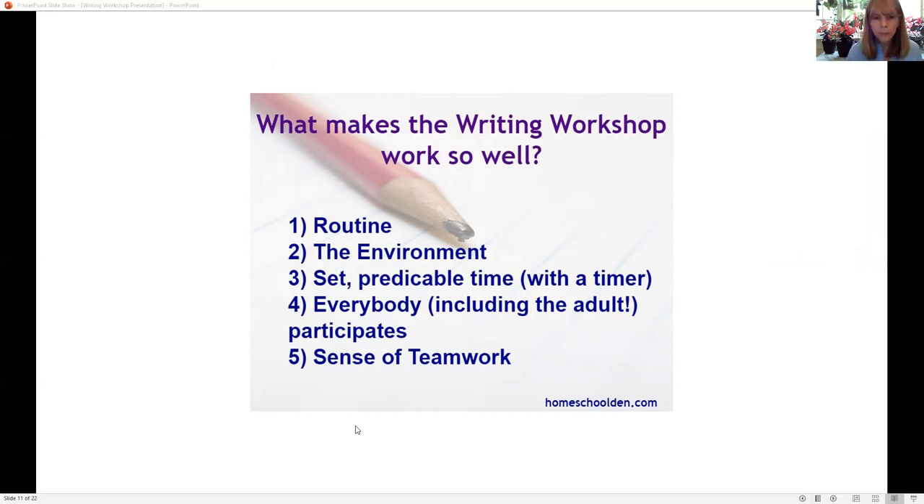That's why the writing workshop worked so well for us. We had a really good routine and an environment that was super happy. For a long time, writing became my kids' favorite part of the day — which shocked me from where we started. It was a predictable time; everyone knew that once the timer came out, we were writing. The sense of teamwork was amazing. Even my youngest, when we first started, wrote a chapter every day to her book — a story about a cat that wound up being fifteen chapters long.